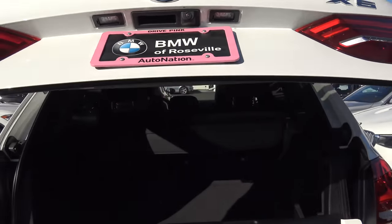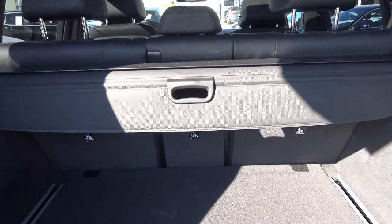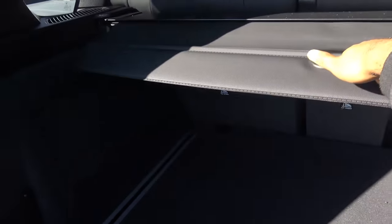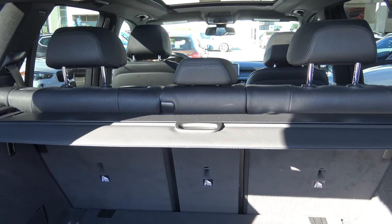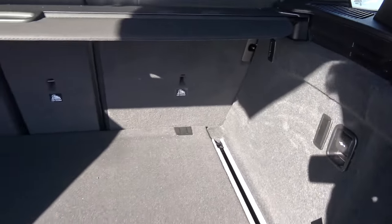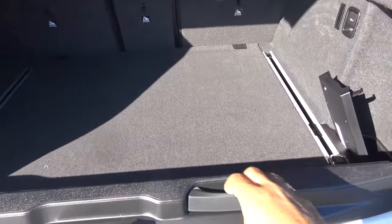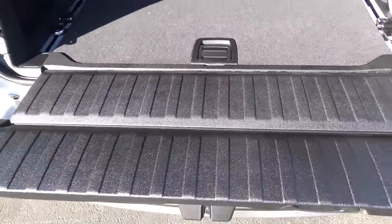You also have a power liftgate. There's plenty of cargo space back here, and you also have a cargo cover. The rear seats fold down in a 60/40 split, and you'll also find a 12-volt power outlet back here as well. And what's pretty cool is that if you want to have a little tailgate party, you can.